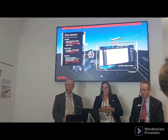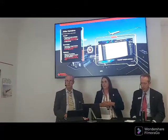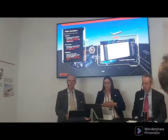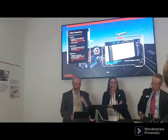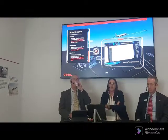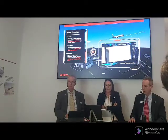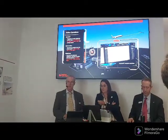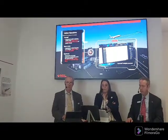Late last year we acquired FlightAware, the industry's most accurate predictive ETA and real-time flight tracking data source. We're finding now that we're using this data in countless ways to drive more efficient operations. FlightAware has been used by airlines for quite some time to optimize their operations — highly predictive, highly accurate gate arrival times — and using that to drive tighter turnarounds and better on-time departures with fewer delays.